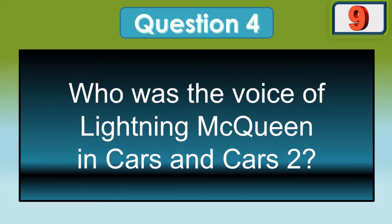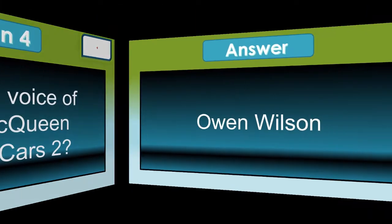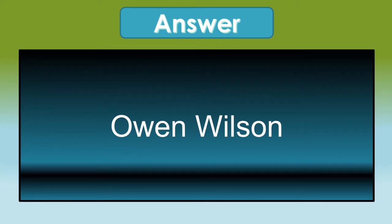Who was the voice of Lightning McQueen in Cars and Cars 2? It was Owen Wilson.